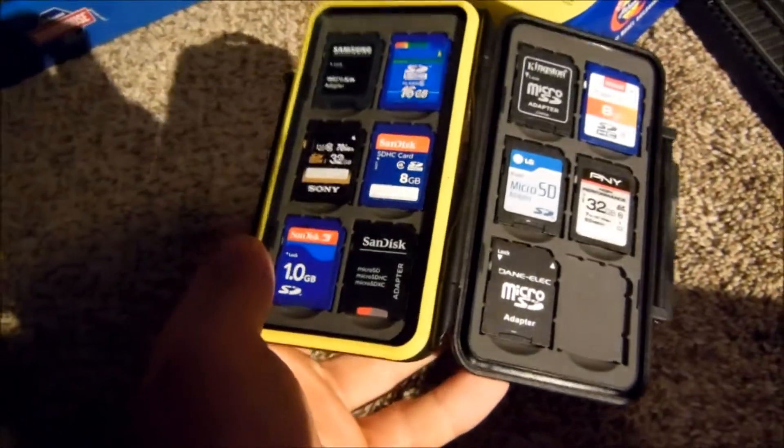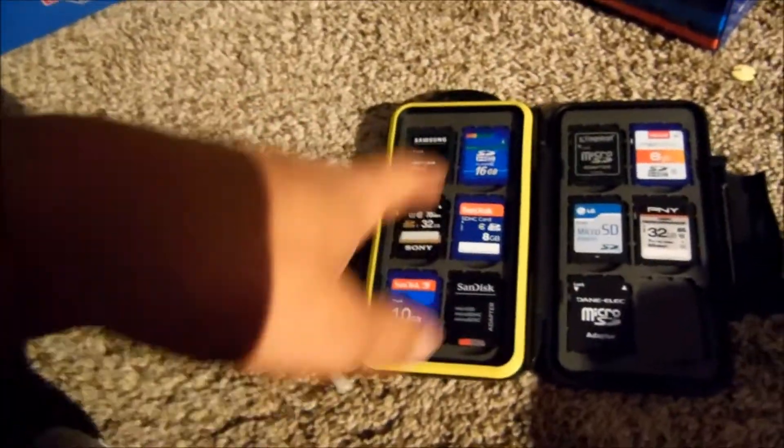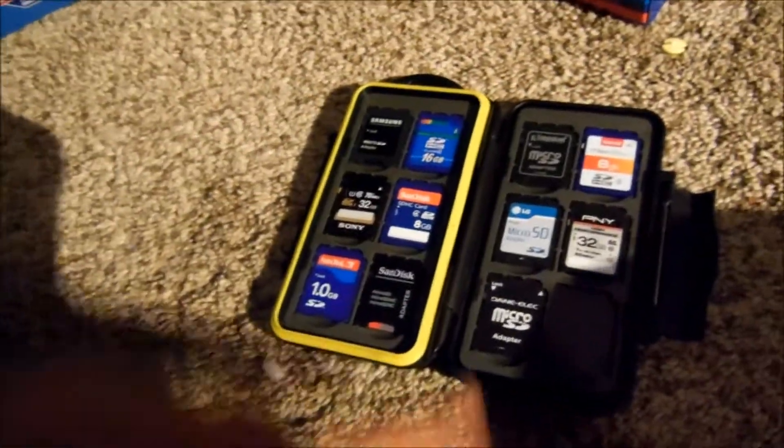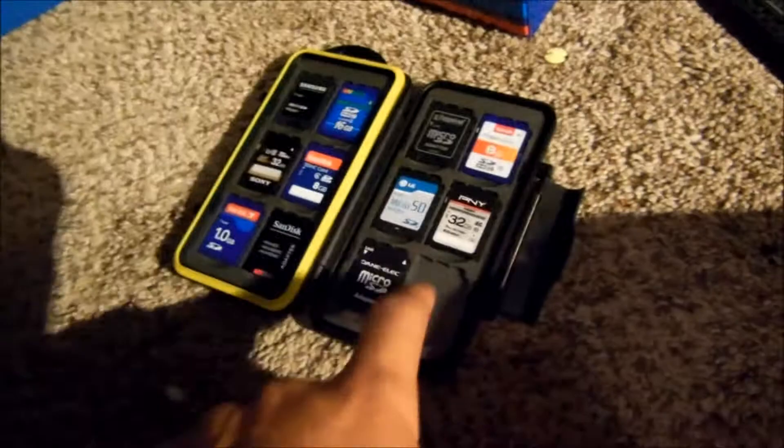Did you want to see the inside of that memory card case? Ta-da! Basically: rail fanning, model railroading, vlogs, fire alarm tours. Then I'll have to get another case too.